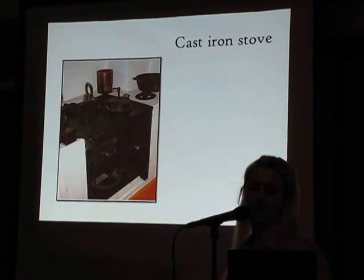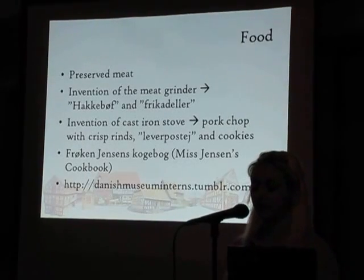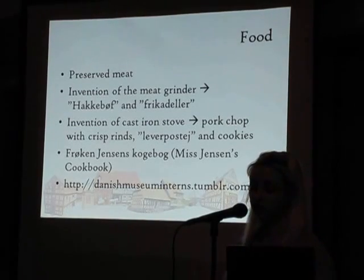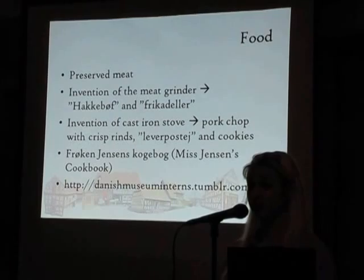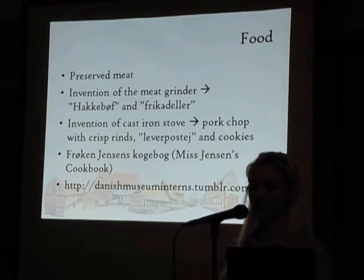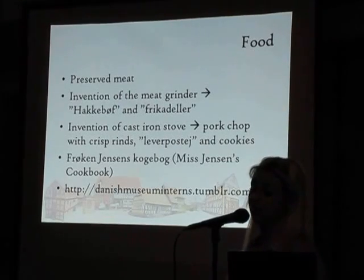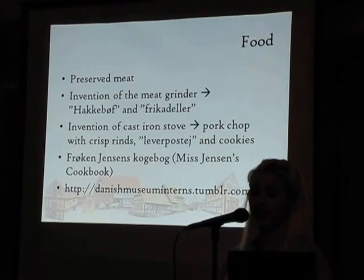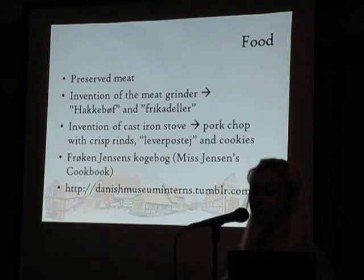The basis for cooking in Denmark at this time was things from the soil of Denmark. Fresh meat you only got during butchering season, so meat and fish were most often preserved — for instance salted fish or smoked ham or smoked pork. Minced meat was a very fine food because the meat had to be chopped with a knife using fresh meat and the best cuts. But it changed with the invention of the meat grinder in the second half of the 19th century, and then lesser cuts could be used for hakkebøf — beef patty — and frikadeller became everyday food.